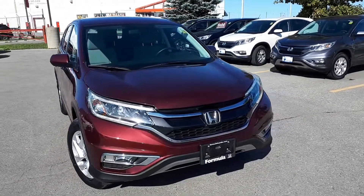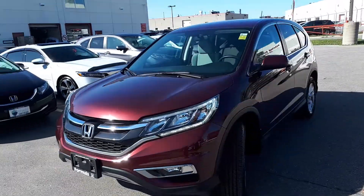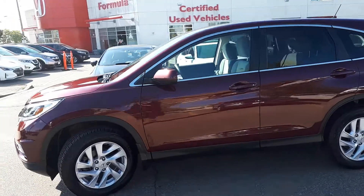Here at Formula Honda, we have a drive shield certified 2016 Honda CR-V SE all-wheel drive. Here's a quick look at the outside of the vehicle.